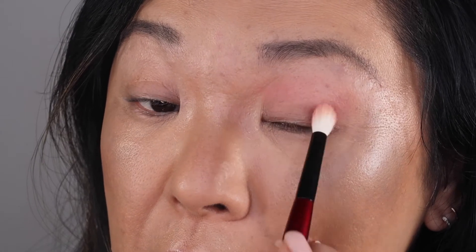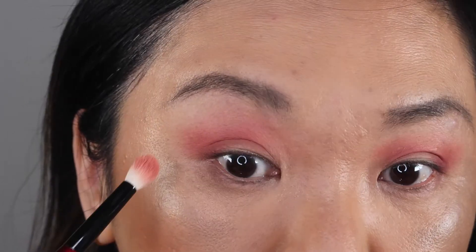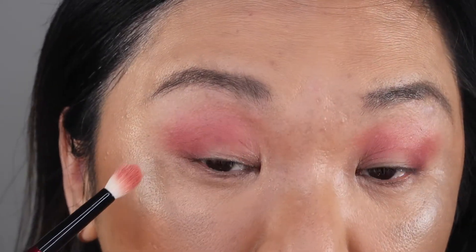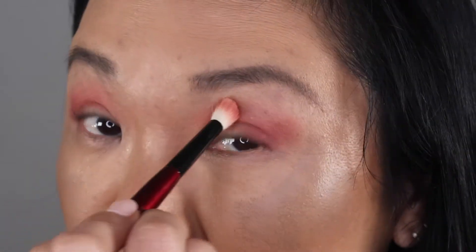I'm going to go in with the same brush and go into Hedonistic Rose, and I'm going to use that on the outer portion of my lid. I'm just blending that up and out — blending really well. It always looks like I'm missing something right here on camera, but in real life it's not showing that way.